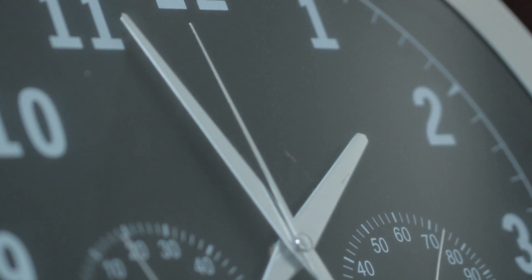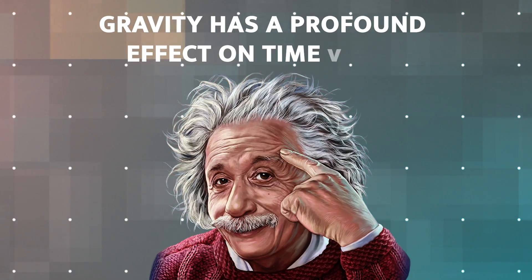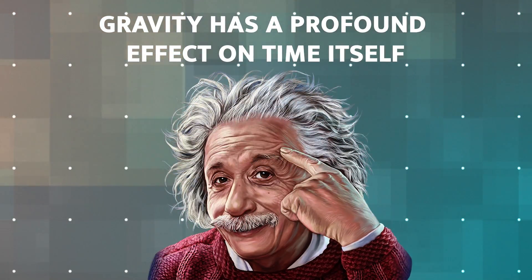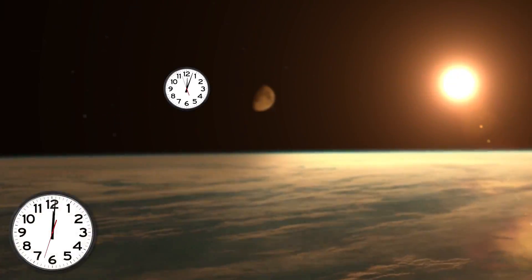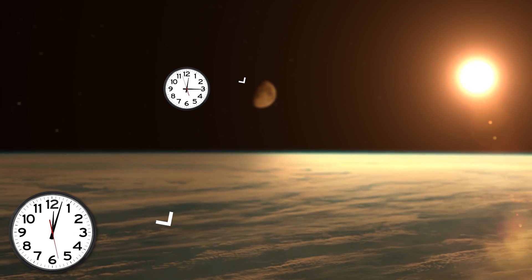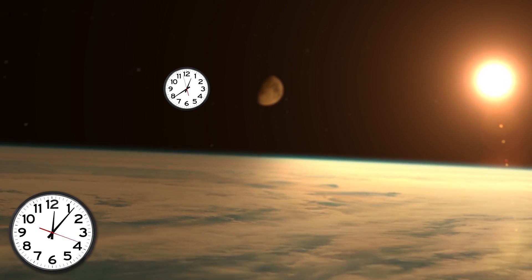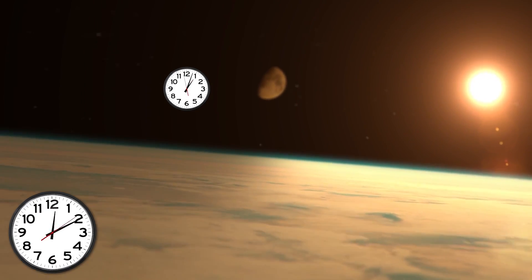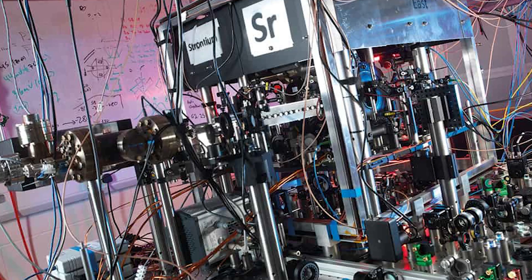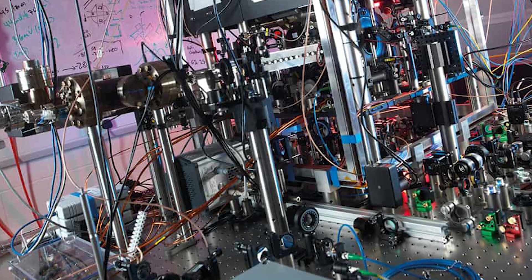But here's where things start to get mind-boggling. According to Einstein's theory of general relativity, gravity has a profound effect on time itself. The stronger the gravitational field, the slower time ticks by. This means that a clock on Earth's surface, where gravity is stronger, will tick slightly slower than a clock in orbit or on the moon, where gravity is weaker. This effect, known as gravitational time dilation, has been measured with exquisite precision using atomic clocks.